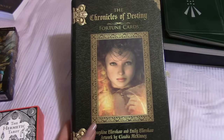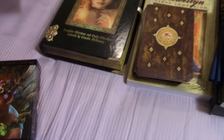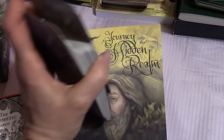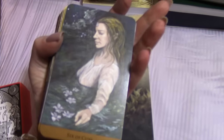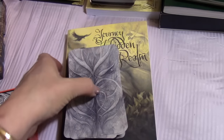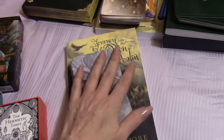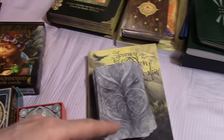Here is Journey into the Hidden Realm, a Barbara Moore deck. I do like it but feel I work with it best in the fall, so I'll probably set that one aside. I'm going to clear these off and then pull more decks out and be right back.